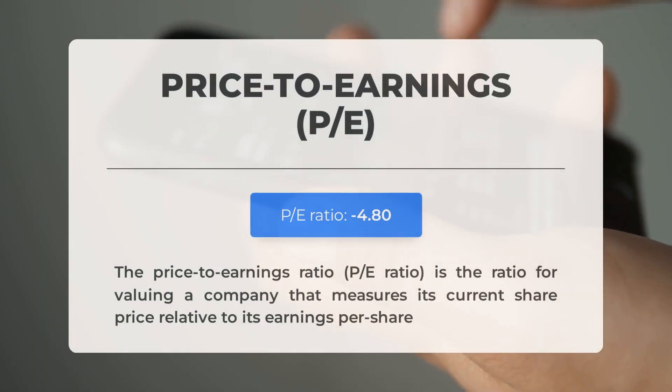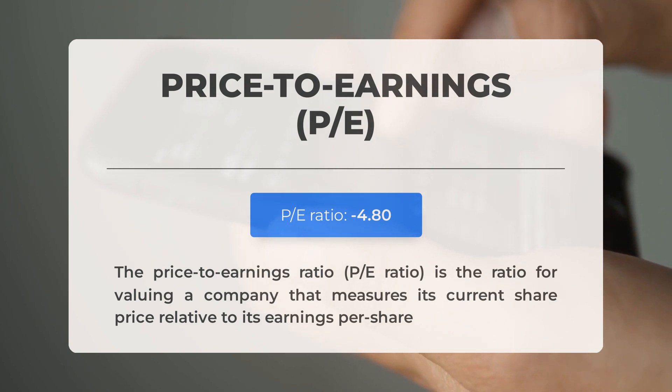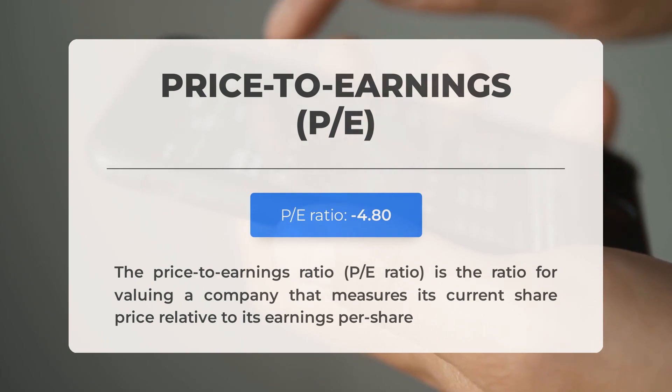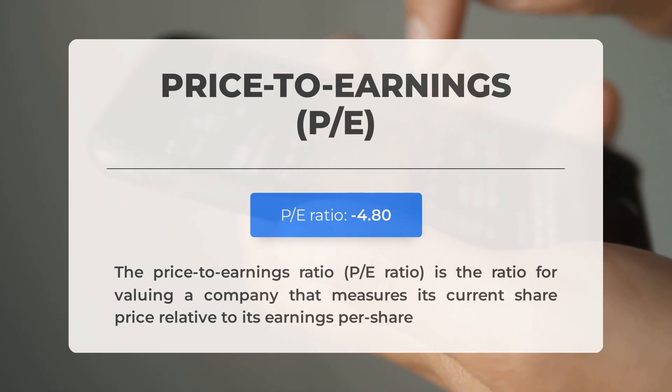Before we dive into possible good trading levels for Zometica, let's quickly cover some essential fundamental data. The Price-to-Earnings Ratio, or PE Ratio, measures a company's current share price relative to its per-share earnings. A negative PE ratio means the company has negative earnings or is losing money. Consistently negative PE ratios may signal insufficient profit and possible bankruptcy risks. The next earnings report for Q2 2024 is expected on August 8, 2024.